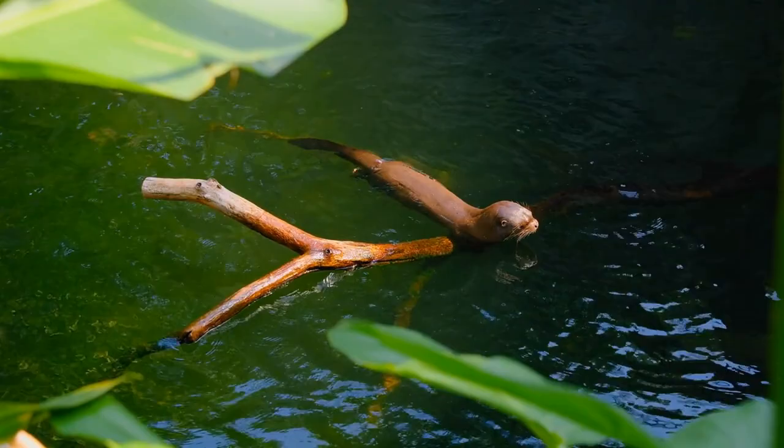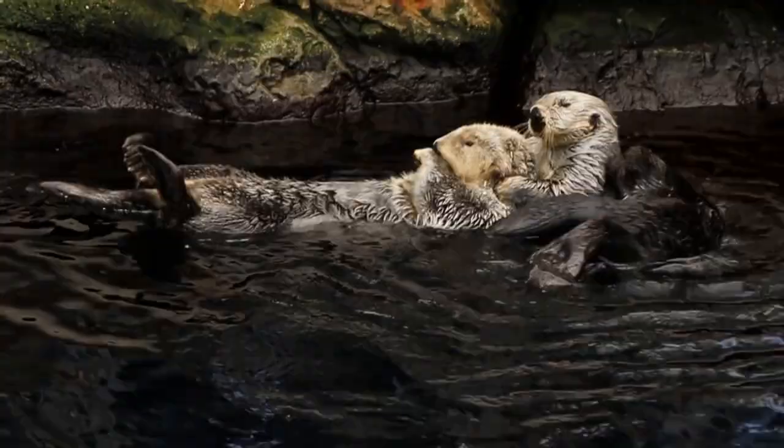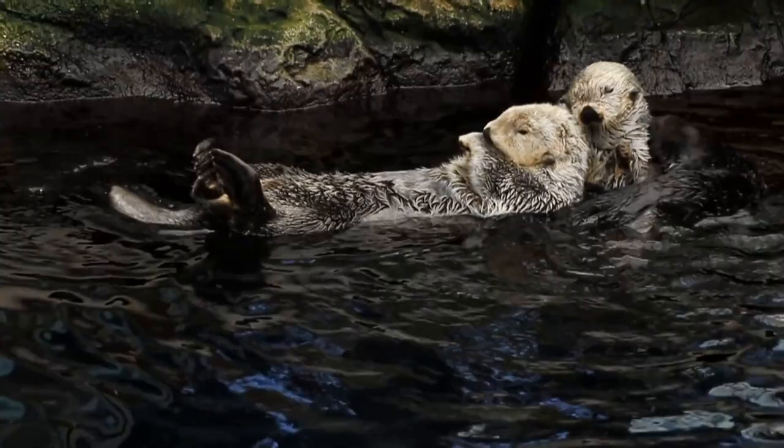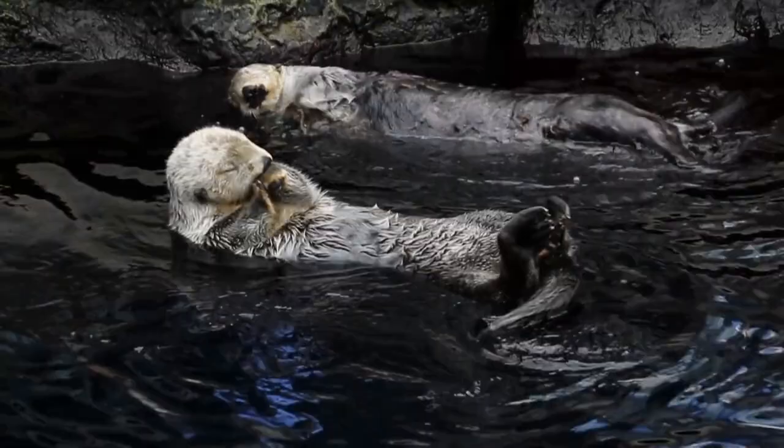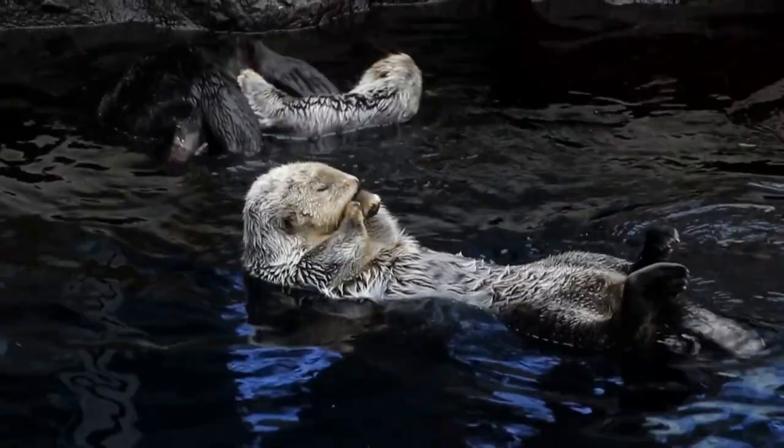Overall, otters are fascinating animals with a wide range of adaptations and behaviors that make them unique among mammals. They are beloved by many people around the world and are an important part of the natural world.